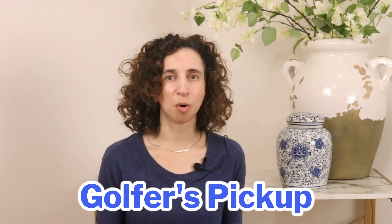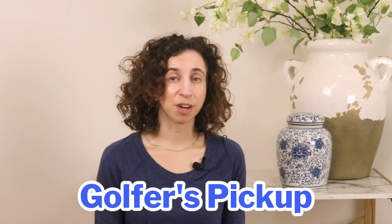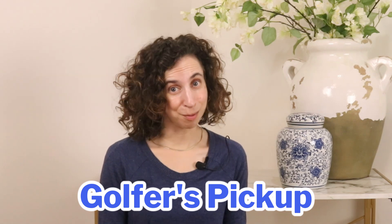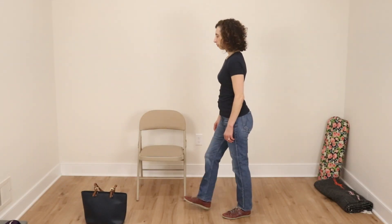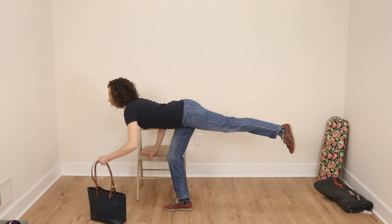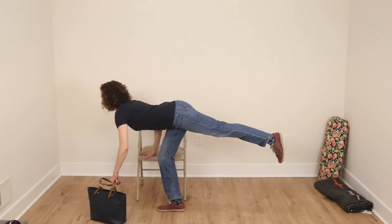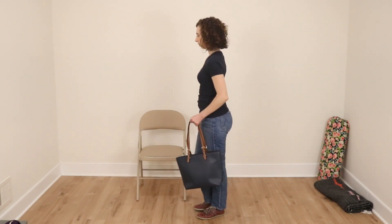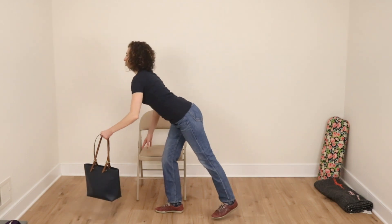One of my favorite bone-safe tools is the golfer's pickup, which is perfect for picking something small up off the floor without rounding your spine. If you work with a physical therapist after having a compression fracture, you'll likely learn this technique along with the hip hinge. The first version is to hold onto a nearby surface like a chair or countertop for support. From here, shift your weight onto one leg and let the opposite leg extend straight back behind you like a counterbalance, while your torso leans forward in a straight line. Keep your spine neutral the whole time — this keeps the movement happening at your hips and not in your back. It's a simple strategy with a big impact on fracture prevention.